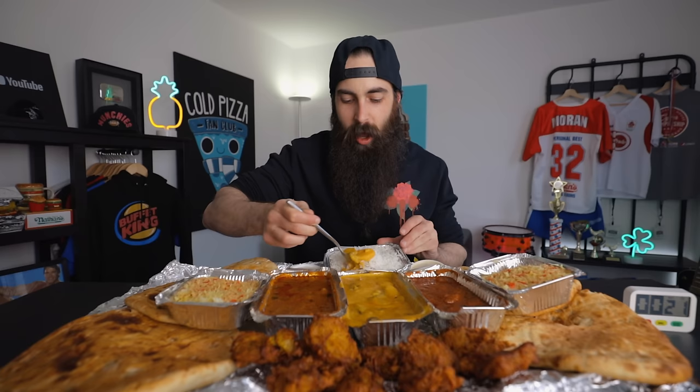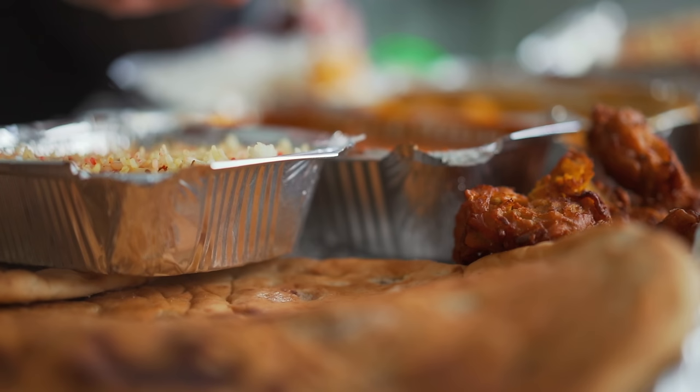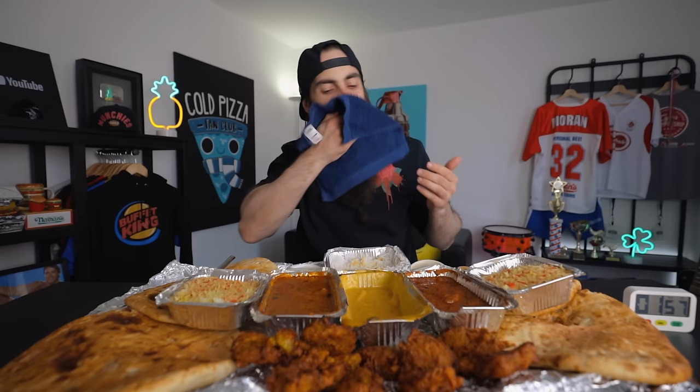That actually felt, for a change, like quite an efficient intro. Didn't take much time. Let's get started with the vegetable korma, because that's... nobody gets excited about that. I'll mix it with the rice, don't worry. A lot of people think you're a complete psychopath if you eat things one item at a time, especially if it's curry.